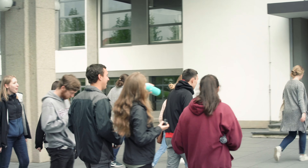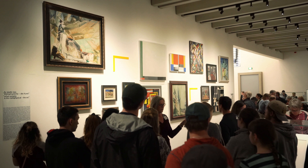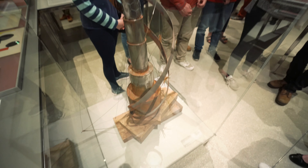During the class we saw pictures of everything, but pictures don't really let you realize the dimensions of everything — how big everything is.